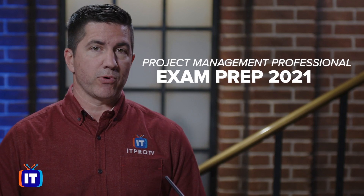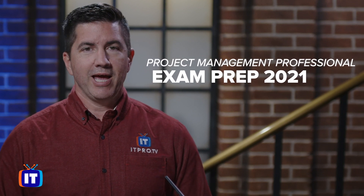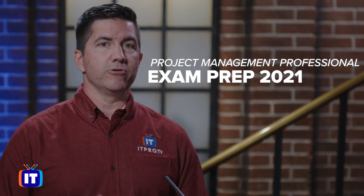There's a brand new course on ITProTV called Project Management Professional Exam Preparation 2021. Hey everyone, I'm Chris Ward, inviting you to check it out on the ITProTV platform.